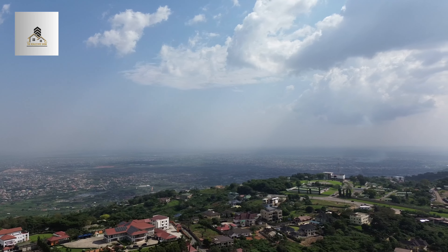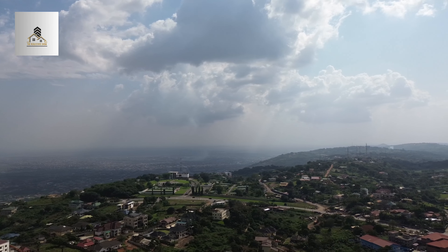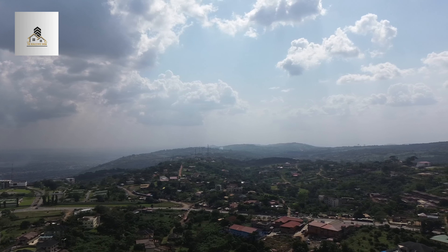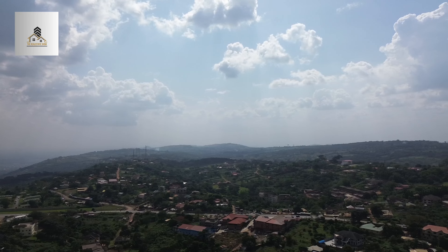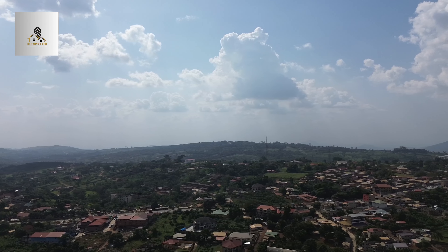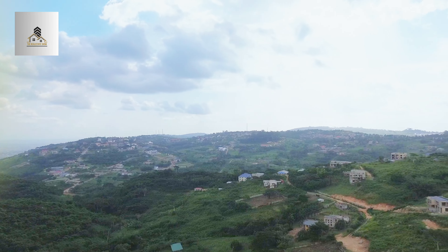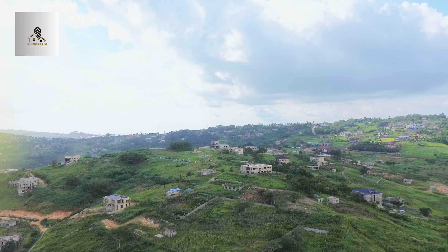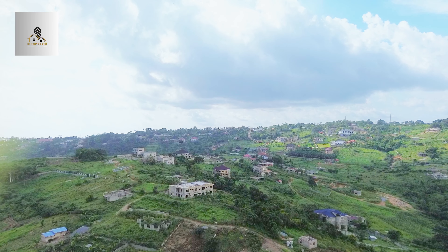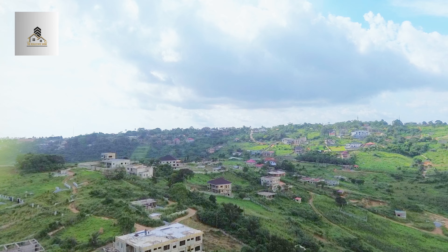She grew up here. Before, you wouldn't even buy land here if it were given to you for five thousand cedis. Now the whole place is so transformed because people moved in here and that's how the story changed. So if you love an area that's green — with lots of greenery stretching as far as you can see — then Aburi is your dream destination. In Aburi, tranquility isn't just a luxury; in fact, it's a way of life.